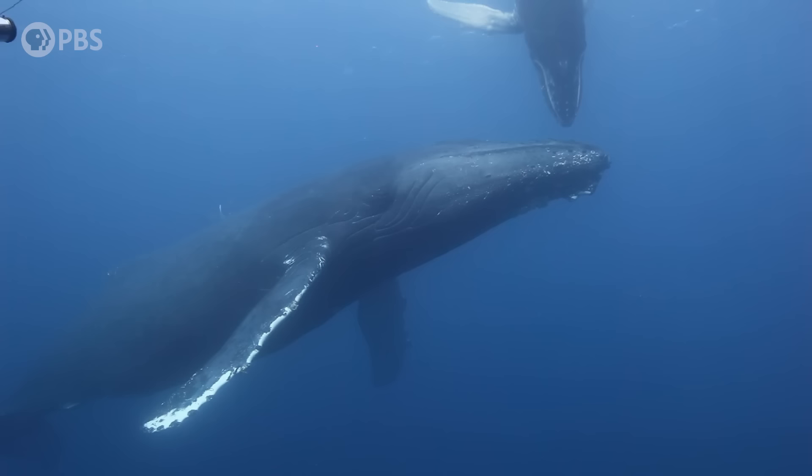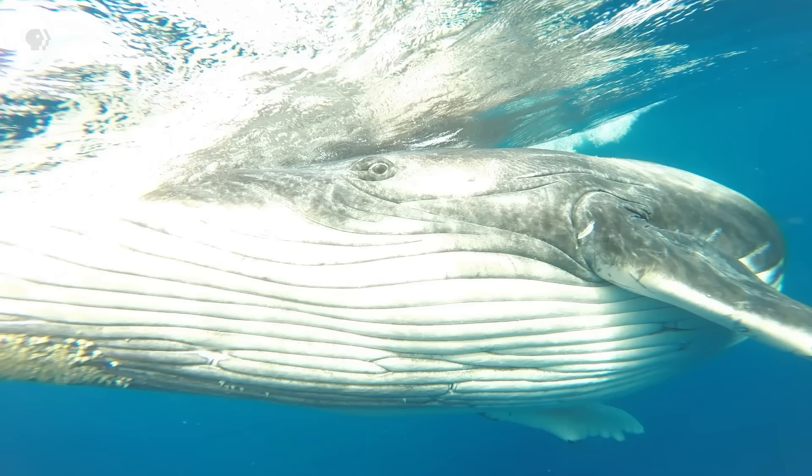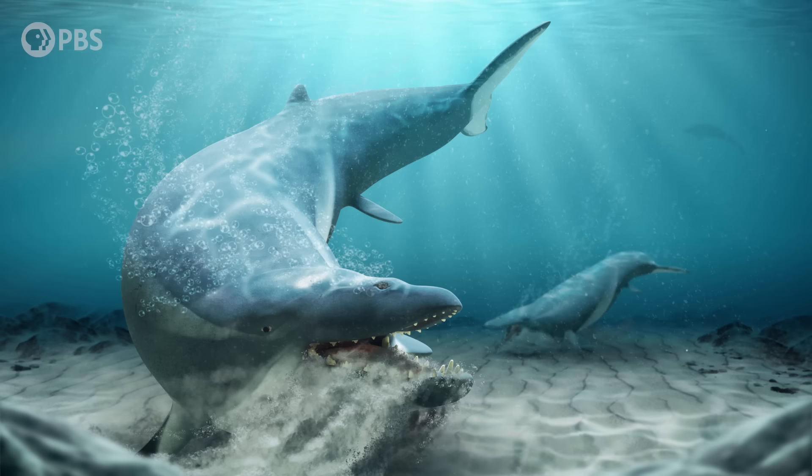For a while, we assumed that the story was pretty straightforward: ancient whales developed baleen early and rode that evolutionary wave to success. But some newly discovered fossils have suggested that what really happened might be more complicated, with global changes to the ocean playing an important role. And in the end, it looks like one of the key changes in whale evolution may have kind of sucked.